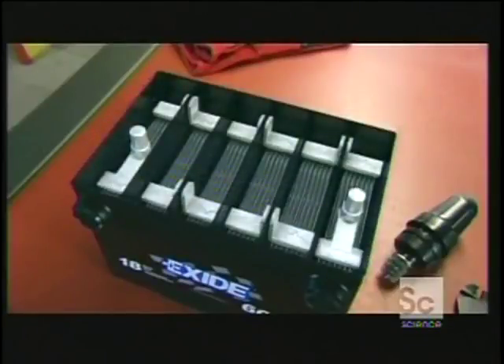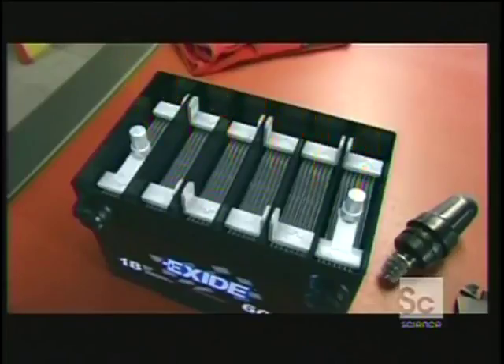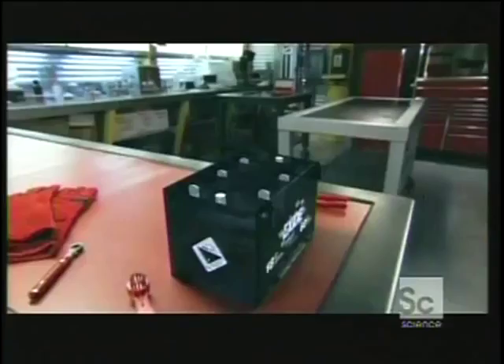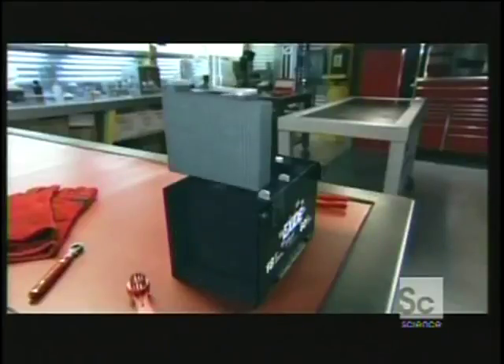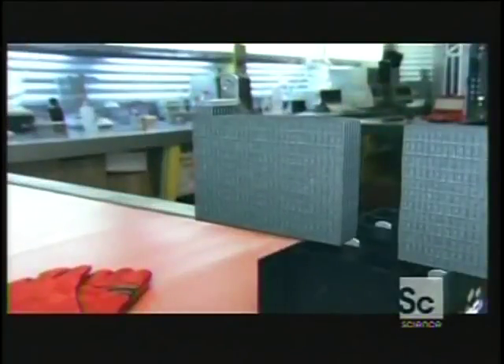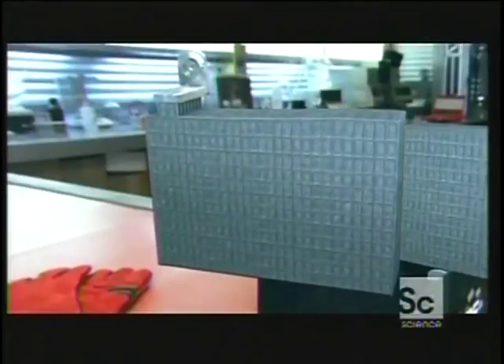Inside the battery are six small energy-producing units called cells. Each cell has two sets of electrodes. They're made of eight overlapping metallic plates, for a total of 16 per cell. Together, the plates form a compact grid. The bigger the grid's overall surface, the more power it generates.